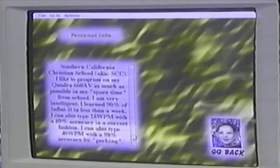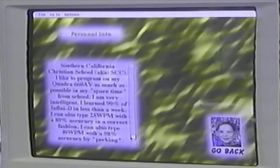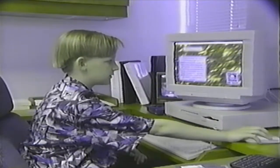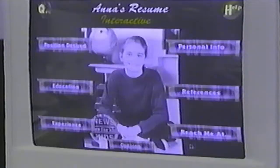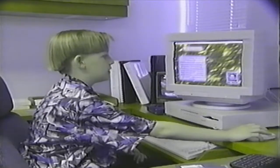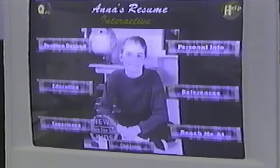Nathan says he first got the idea to make the interactive resume when his mom was looking for a job. Nathan thought a paper resume was too boring, so he got to work on the computer. We asked Nathan to make one of his special resumes for our reporter, Anna Rook, in order to explain how the process works.